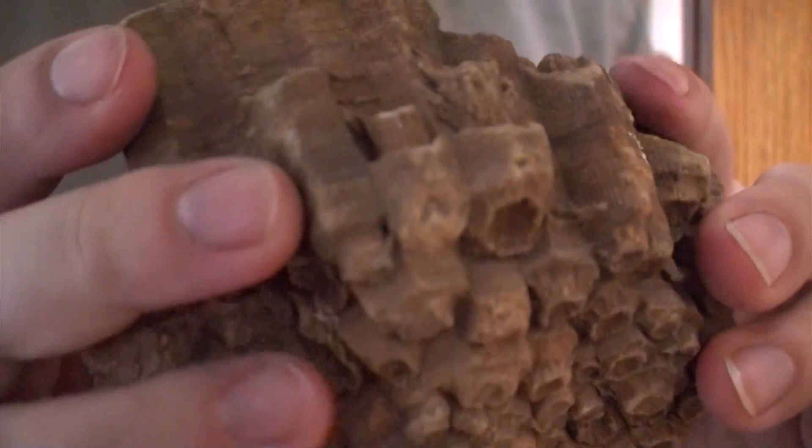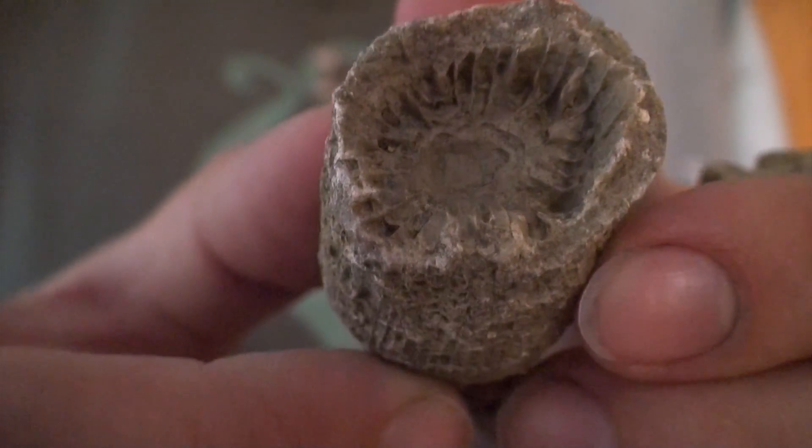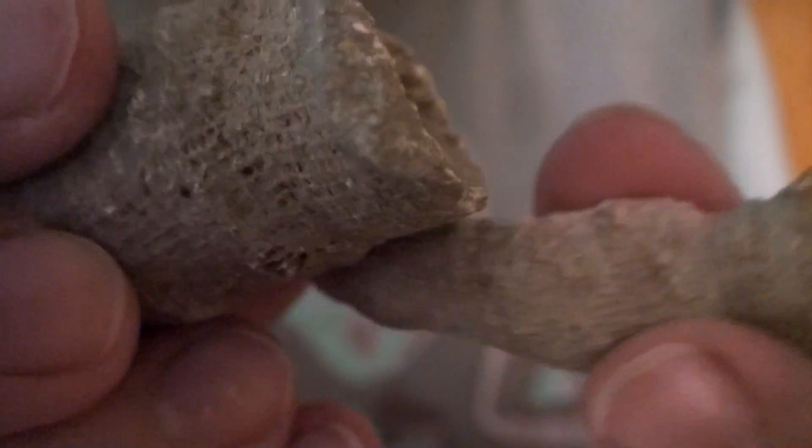This rugose coral is a colonial coral, meaning that the polyps grow together in a group. Another member of the rugose family is a very common coral called horn coral, and it's a solitary coral. These pieces of horn coral I dug myself in Bartlesville, Oklahoma.